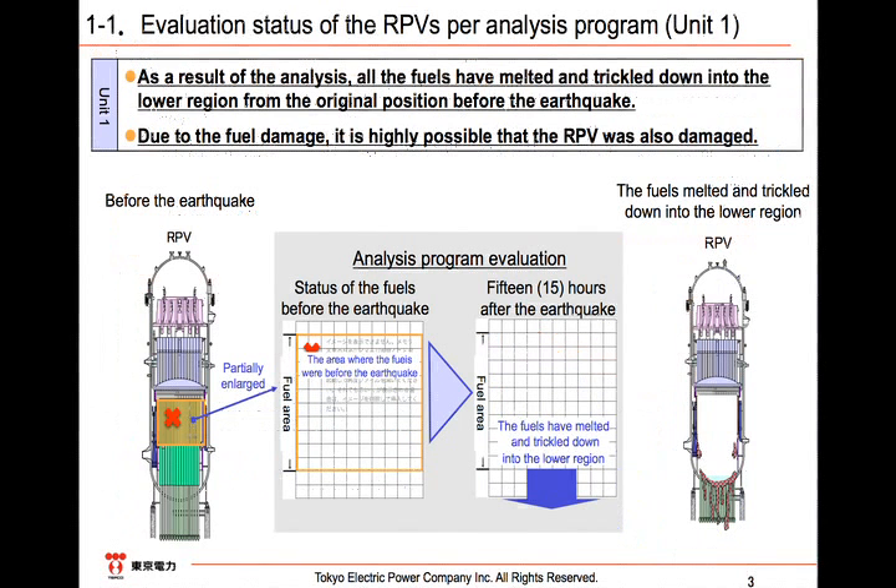Next, concerning the fuel which fell into the PCV: for Unit 1, assuming that all of the fuel fell into the PCV, we evaluated the progress of erosion of the core concrete reaction between the melted fuel and concrete at the bottom of the PCV, reaching the conclusion that the erosion would be stopped at a depth of approximately 70 cm.